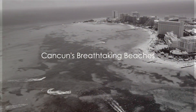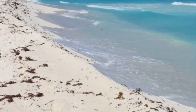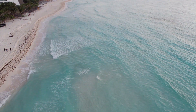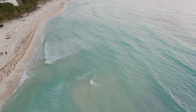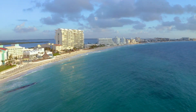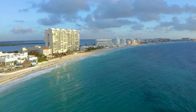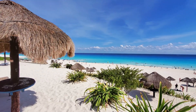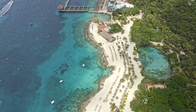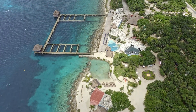First and foremost, Cancun is famous for its breathtaking beaches. Imagine a place where the sand is as white as snow, yet as warm as a cozy blanket. Picture the water so crystal clear and inviting that it mirrors the sky, creating a seamless blend of azure and turquoise. This is no mere daydream, but the reality of Cancun's pristine beaches. Among the myriad of beaches that grace Cancun's coastline, two stand out as must-visit locations: Playa Delphines, aptly named Dolphin Beach, and Playa Chacmul. These aren't just regular beaches — they're canvases where nature paints its most stunning artwork every day.